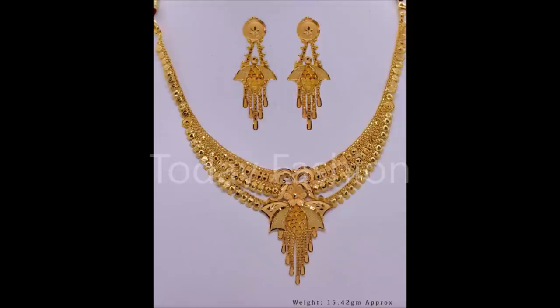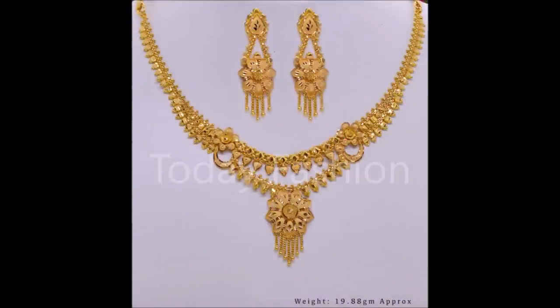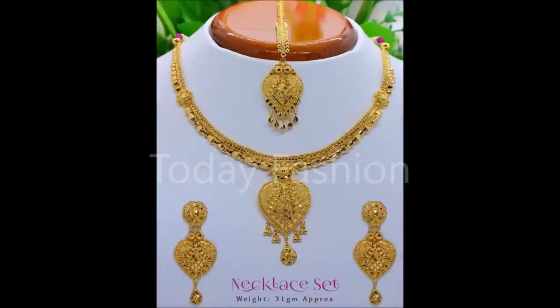All this beautiful designs we have collected from Govin Jewelers. The seller information we will provide you in the description section — go to that description section for more details about these beautiful designs. The approximate weight is also mentioned on the screens, please check that.